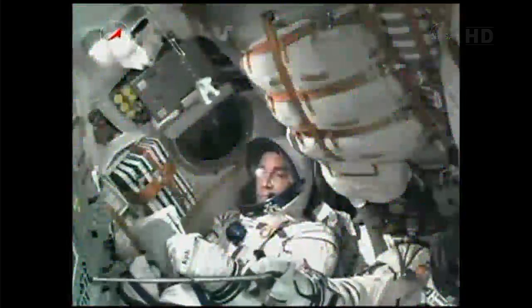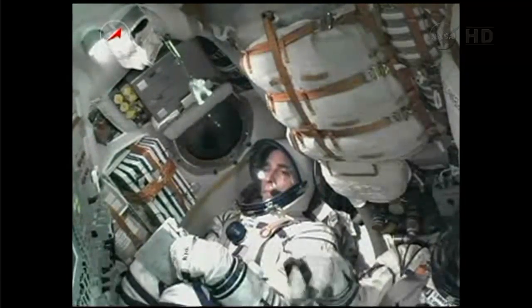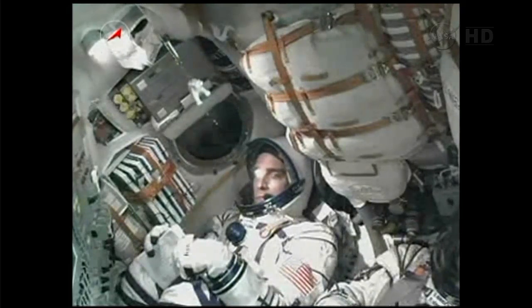The shroud that protects the Soyuz has been jettisoned — the crew can now see outside. Head fairing separation, jettison is confirmed.